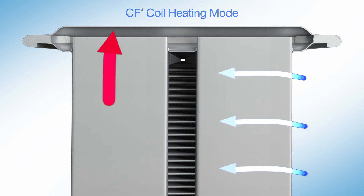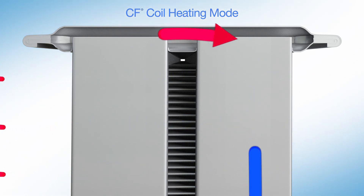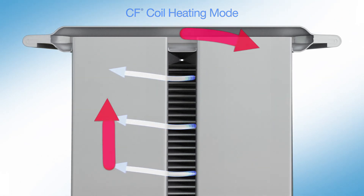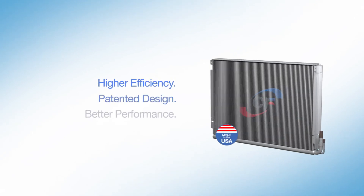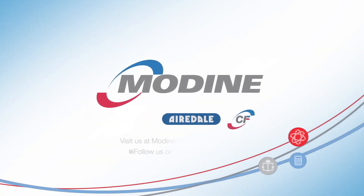In heating mode, the refrigerant flow is reversed. Just as in cooling mode, the two-row design promotes a balanced, more uniform air temperature. The patented CF coil is the next level of classroom comfort, available only through Modine.